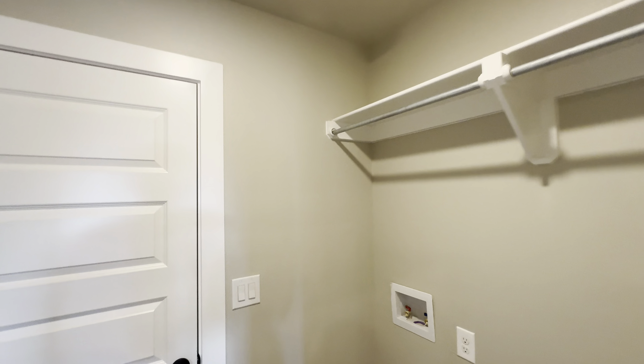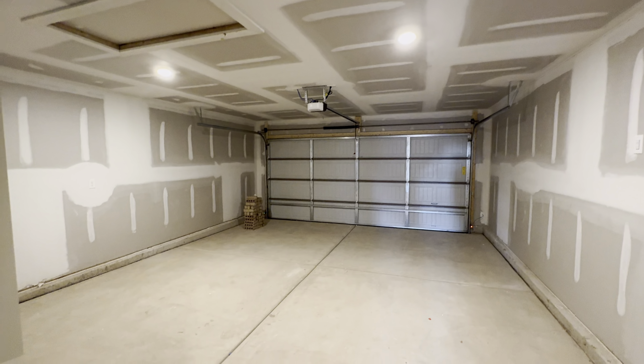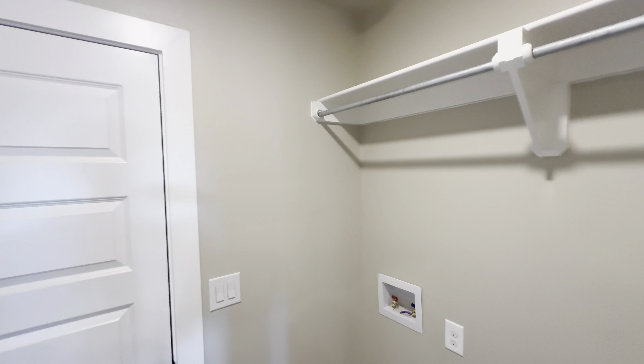And now I'm going to go ahead and show that two car garage that I was mentioning. I'm going to go ahead and show you the pantry.